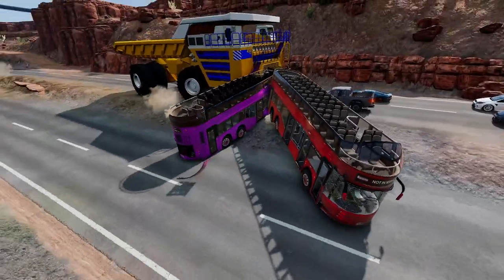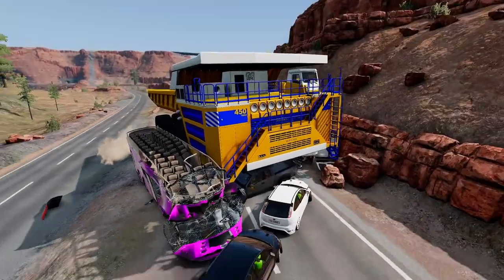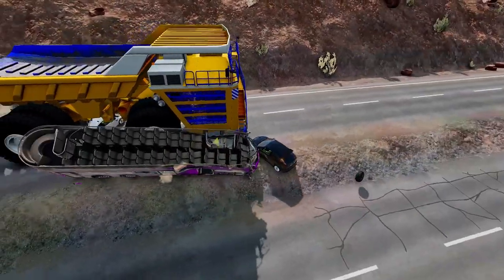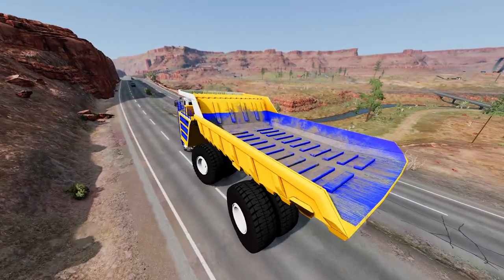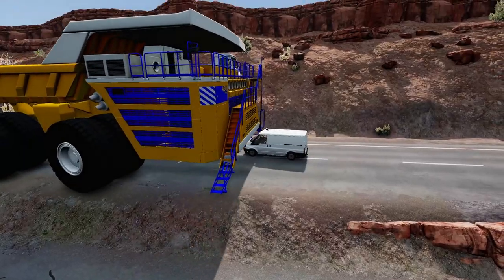Fact 12: The truck is designed to operate in extreme weather conditions, including temperatures as low as minus 50 Celsius, or minus 58°F. Fact 13: The Belaz 75710 can climb grades of up to 18 degrees and can handle rough terrain.